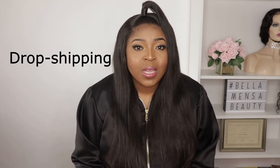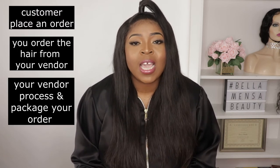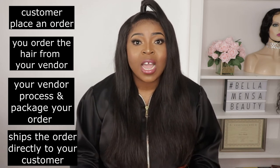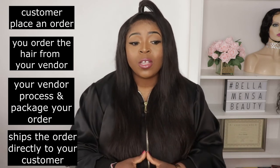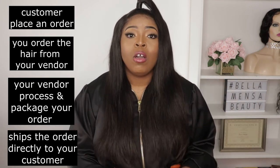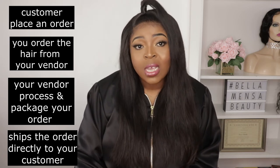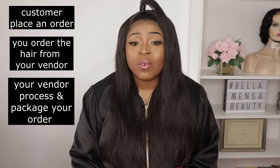Another thing you could do is dropshipping. From my understanding, dropshipping is when your customer orders hair from you, you order the hair from your vendor, and then your vendor ships the hair directly to your customer. So you don't have the pressure of doing all the extra jobs in between receiving the hair and shipping it. Your vendor will be in charge of everything — taking your order, packaging it in the packaging you want, putting in your flyers, business card, and contact information, and then shipping that hair directly to your customer.